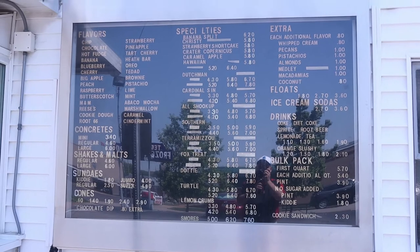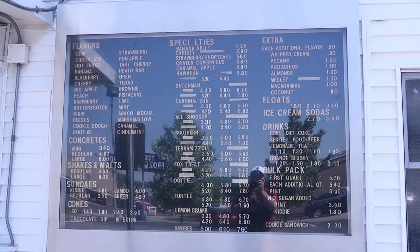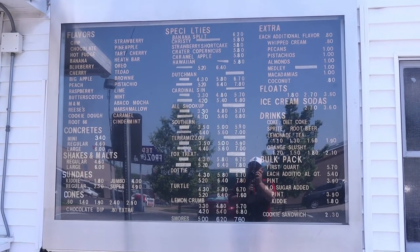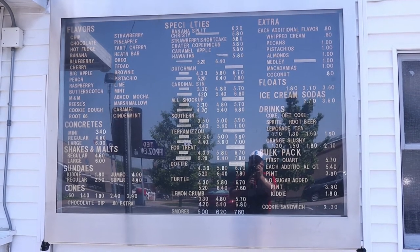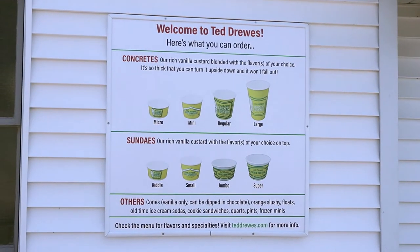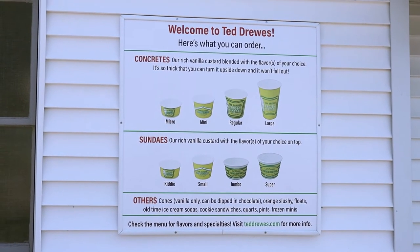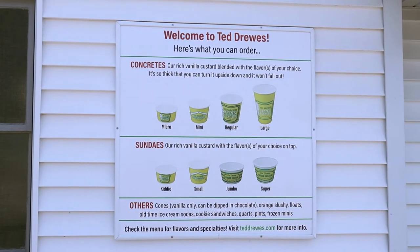This is their menu board. I'm not sure what I'm gonna get yet — maybe a Cinder Mint. This shows you the different sizes: Micro, Mini, Reg, Large, Kitty, Small, Jumbo, and Super.